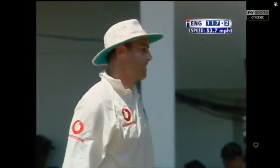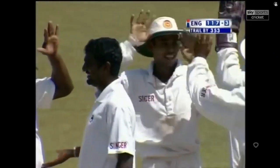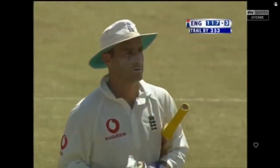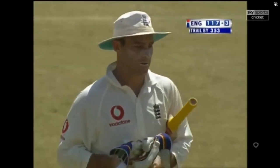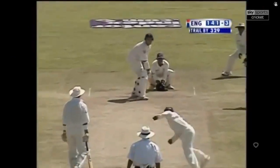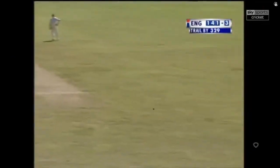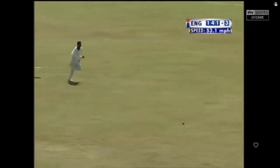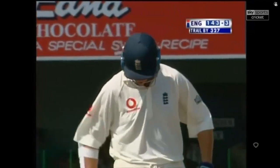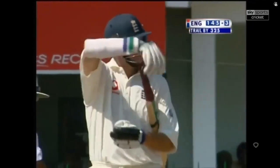The Sri Lankans are celebrating and Thorpe's going to have to go — the umpire's finger's gone up. Another victim for Murali. England in a spot of bother now: 117 for three. Always gone for that one — pitched outside off stump, right off the middle of the bat as well. That's nice — a beautiful cover drive. What a shot. That's almost as good a shot as we've seen throughout this test match.